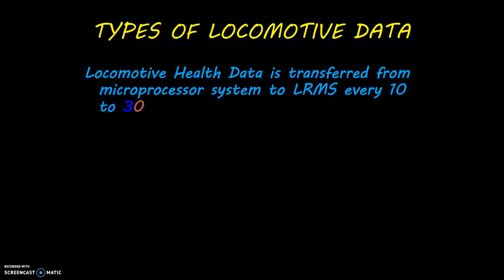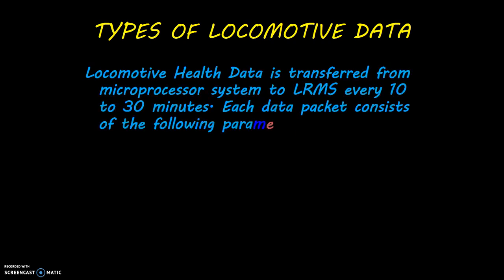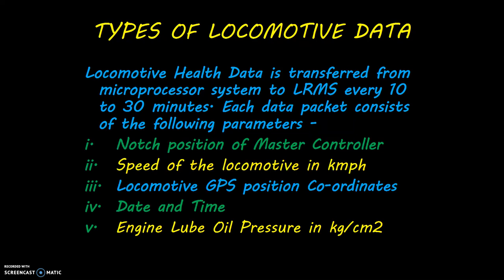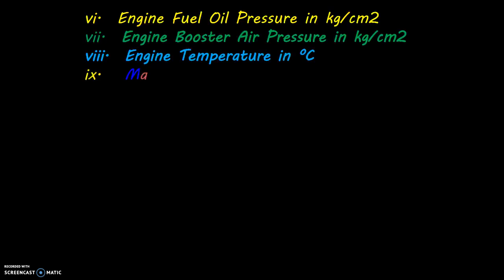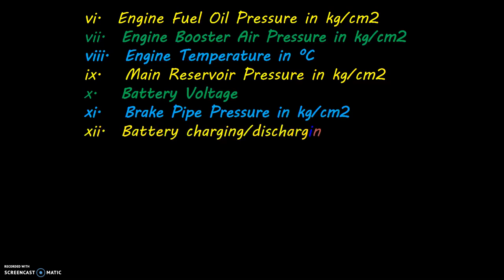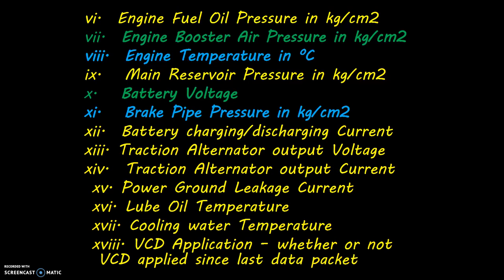Locomotive health data is transferred from the microprocessor system to LRMS every 10 to 30 minutes. Each data packet consists of the following parameters: notch position of master controller, speed of the locomotive, locomotive GPS position coordinates, date and time, engine lube oil pressure, engine fuel oil pressure, engine booster air pressure, engine temperature, main reservoir pressure, battery voltage, brake pipe pressure, battery charging/discharging current, traction alternator output voltage and current, power ground leakage current, lube oil temperature, cooling water temperature, and VCD application.